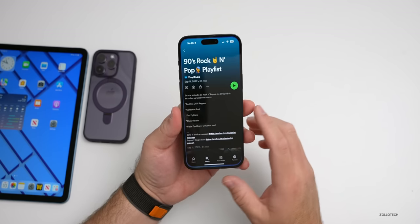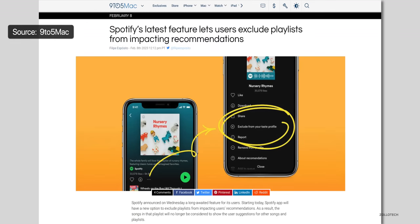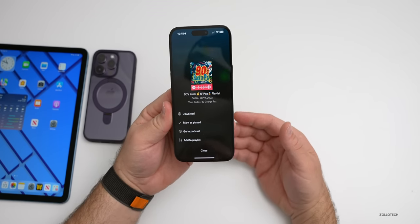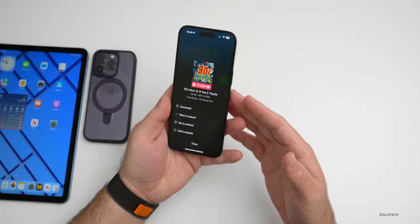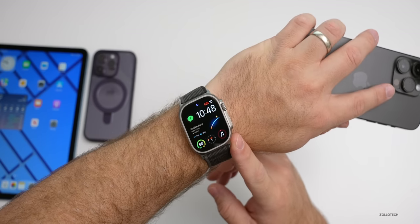Spotify also has a small update. If you use that app and you're within a playlist, you can now exclude that playlist from your recommendations with a button, if you subscribe to Spotify. You'll have an option that allows you to exclude those from your taste profile. Some people have told me the Watch app has been updated as well, however I haven't seen any difference there, but let me know if it's updated for you.